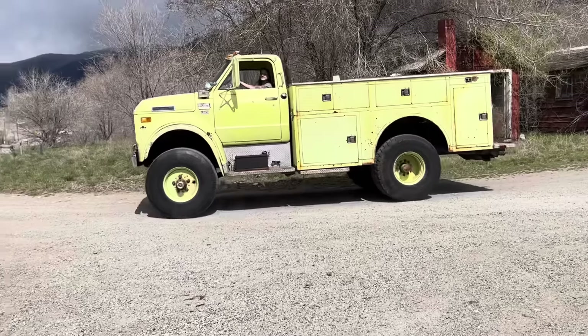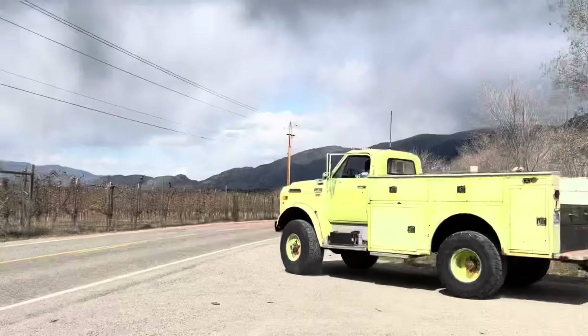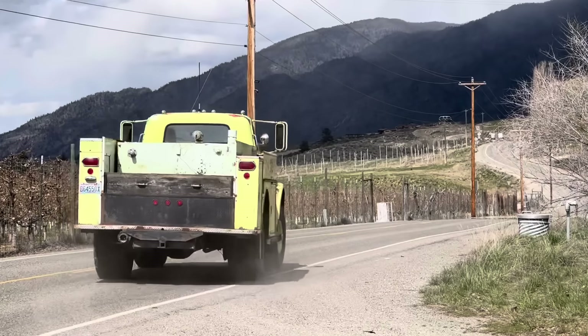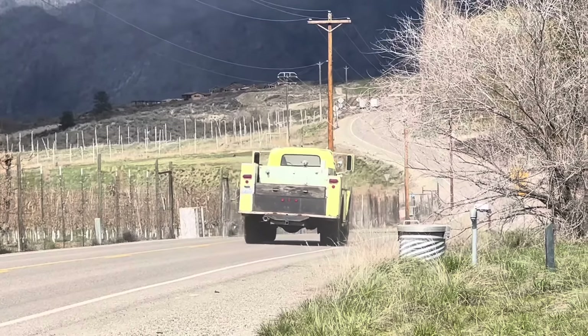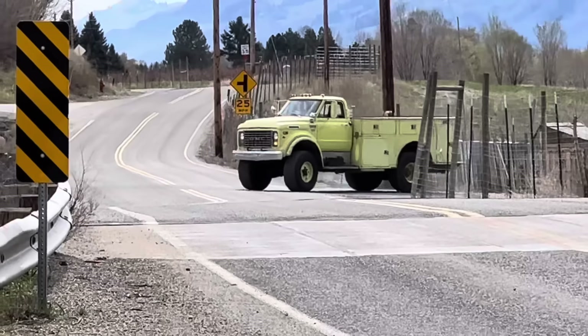In a way — and it almost feels wrong to say it — playing with this truck almost feels like it's not even a GM product. Because it's not easy, it's hard, and it's expensive. But I decided not to care. I'm just going to drive this thing like everything else I own and drive the wheels off of it.